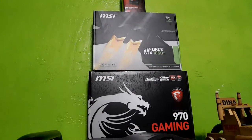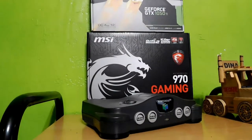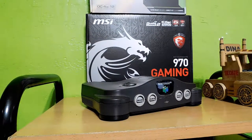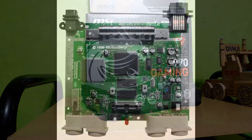The N64 was Nintendo's very first console to use a 64-bit CPU. It launched for around $200, not including any games, and it sold 32.93 million units worldwide. Now let's get into the specs.